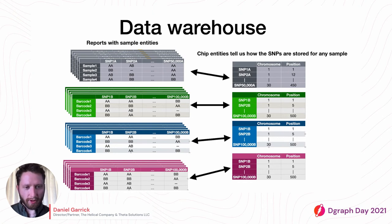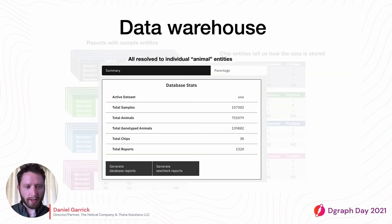We also have individuals that all these samples point to — one individual or animal might have multiple samples associated with it, which is another relationship we keep track of. When looking at parentage and comparing samples, we need to be able to quickly query that information out of the database. Badger has turned out to be very good for all of those kinds of use cases.